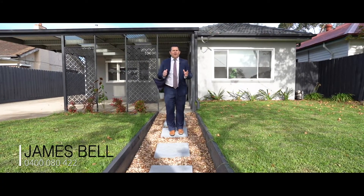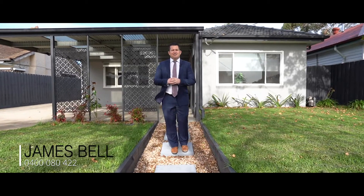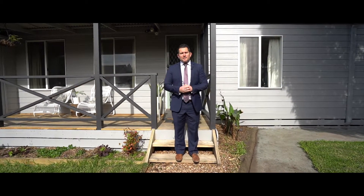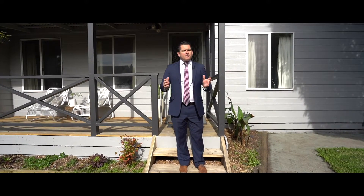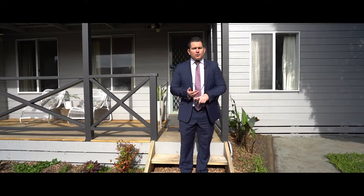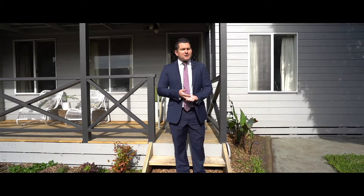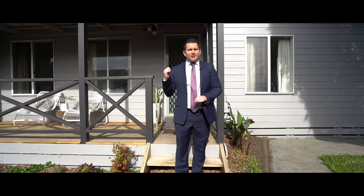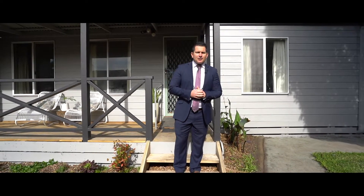Hi, I'm James from Property One, and welcome to 16 Austin Road in Seaford. That's right, you get two properties for the price of one — a unique opportunity if you're looking for in-law accommodation, a home business or office, extra rental income, or you've got those adult children who just won't leave home. Let's go back to the start and look at the homes.